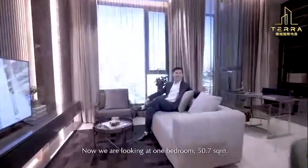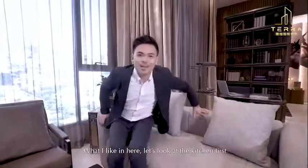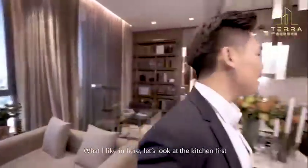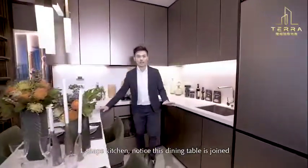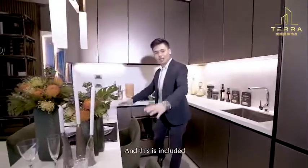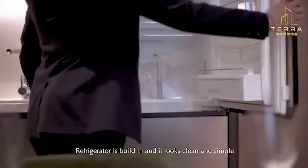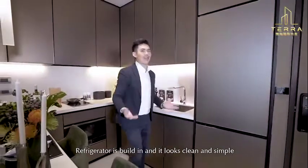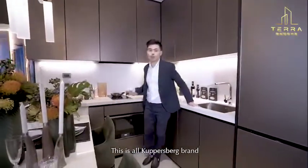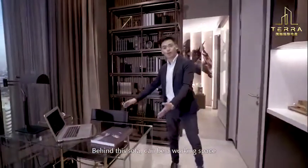This room is 50.7 square meters — a generous size. Let's take a look at the kitchen area. You can see the dining table is joined to the kitchen space. The kitchen is fully built-in. The atmosphere is very clean and simple. The kitchen also has a covered area and there's a sofa at the back.